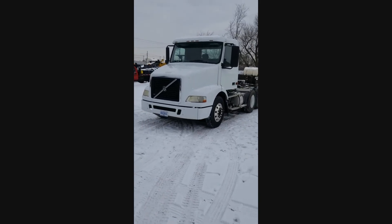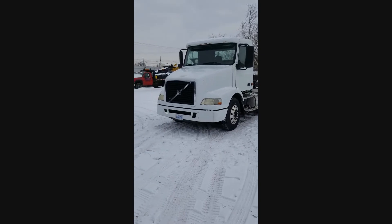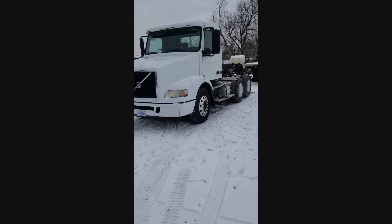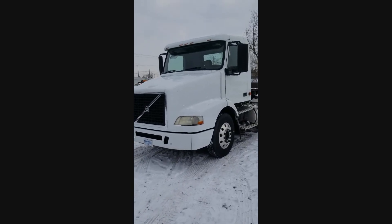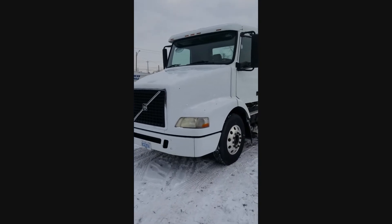Good day and thank you for watching our video. Today we are pleased to present a 2006 Volvo Tandem Axle Truck Tractor. It has a Volvo D12 365 horsepower diesel engine and a Fuller 10-speed extended range transmission.